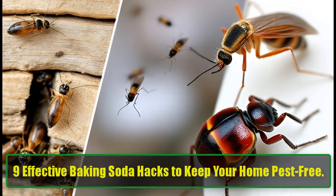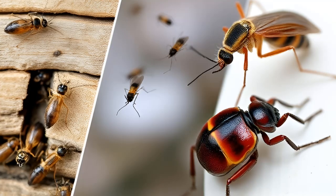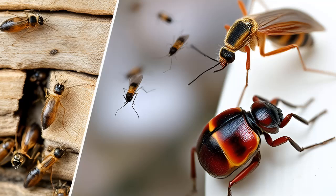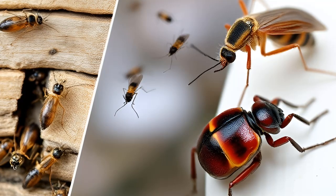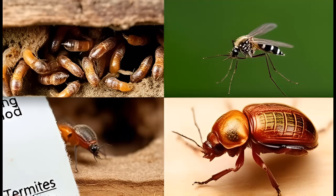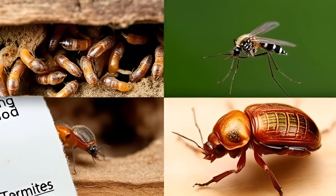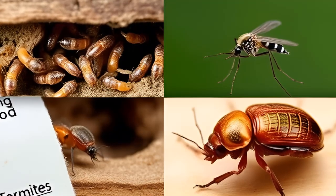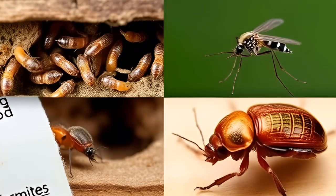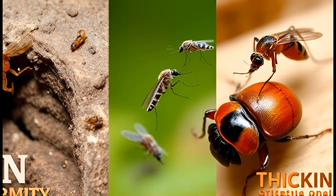9 Effective Baking Soda Hacks to Keep Your Home Pest-Free. Keeping your home free from pests and flies may be a challenging task, but what if the solution lies in a simple, everyday item found in your kitchen? Baking soda, or sodium bicarbonate, is a versatile and affordable product known for its countless household uses, including cleaning and deodorizing. In today's guide, we will explore 9 effective baking soda hacks that can help you tackle unwanted pests and flies in your home.